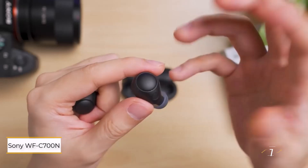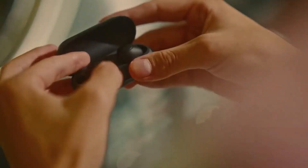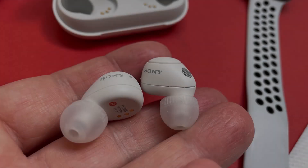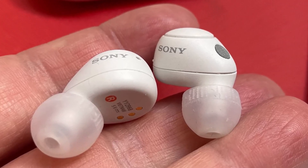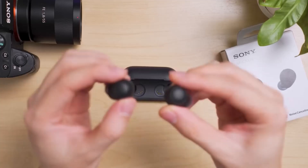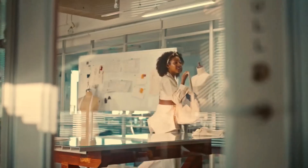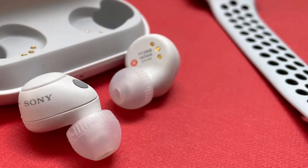Sony WF-C700N. These earbuds are a top choice for budget-conscious buyers. While they don't offer class-leading audio, they stand out with effective ANC, energetic sound, and Sony's 360 Reality Audio, perfect for Tidal users. The DSEE upscaling engine enhances lower-quality tracks, giving a boost to even your Spotify playlist. Additional features like multipoint connectivity and adaptive sound control add value typically not seen at this price point.